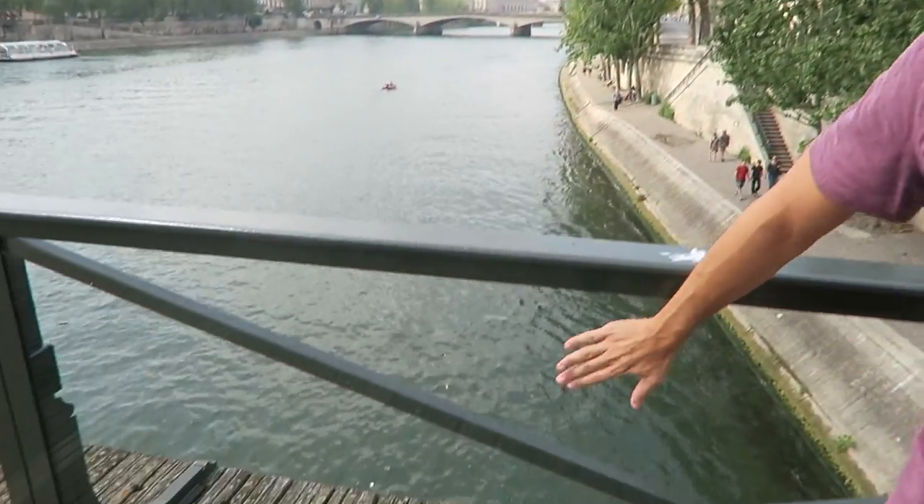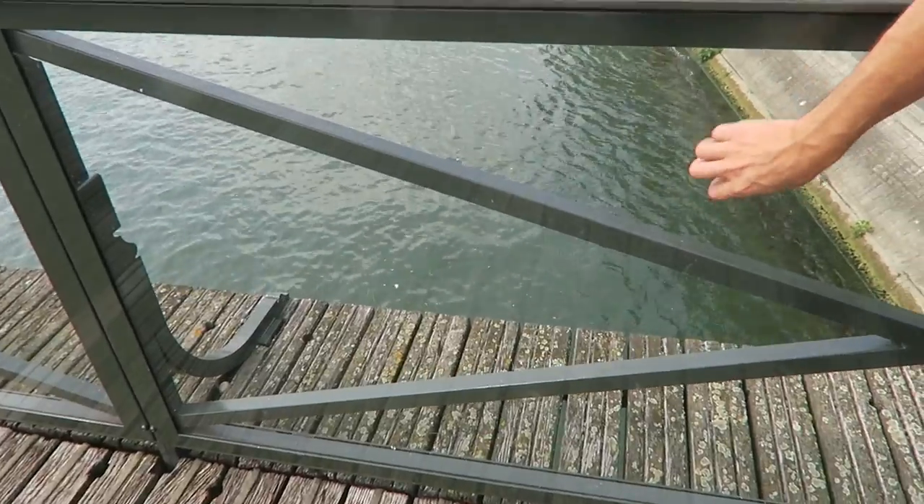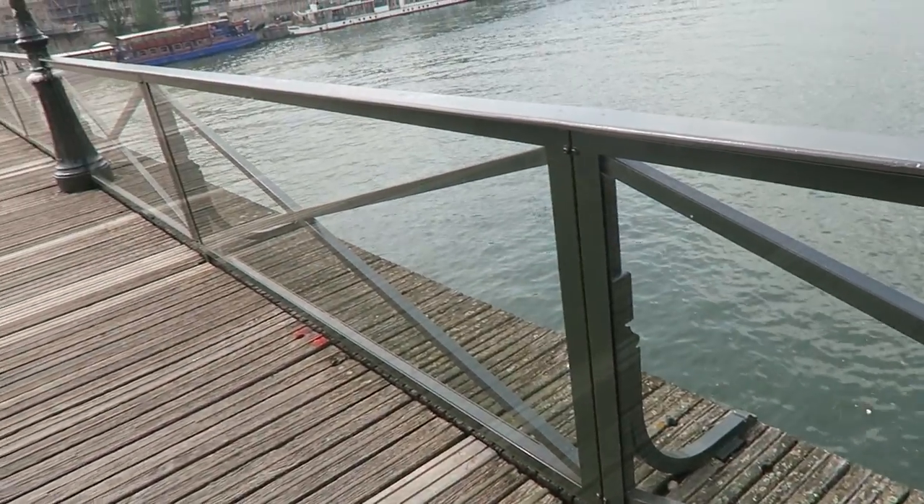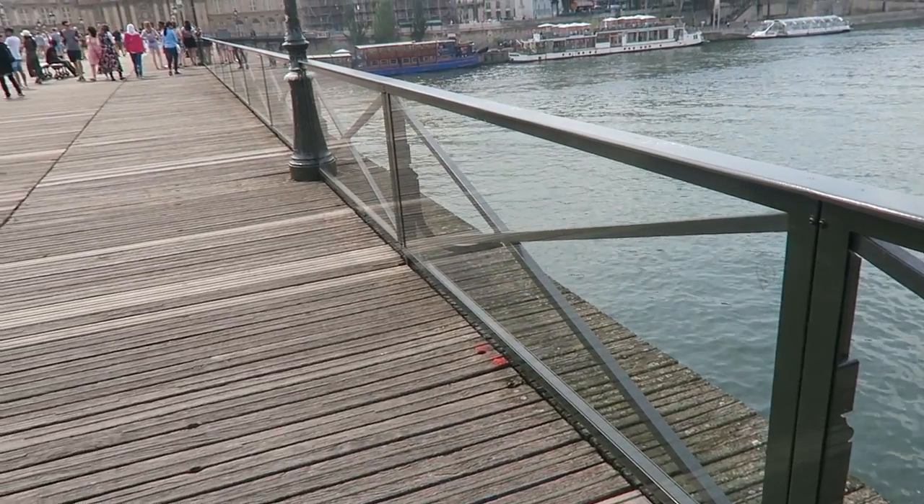This is the Pont des Arts, which is the bridge where the love locks were. People would declare their love, lock it up, and throw the key into the water. But they've taken all the locks off — it used to be like a fence or chains where people would attach their locks, and now it's all made out of glass.